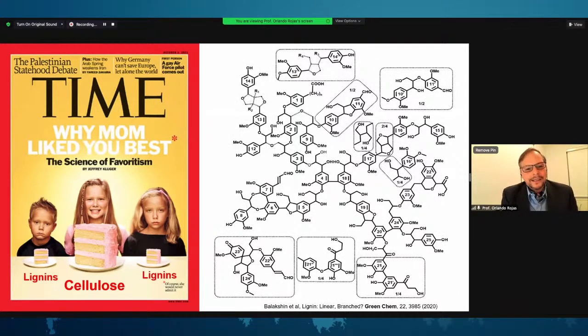Lignin is a very complex system that, in its native form, has a very complicated three-dimensional structure in the tree. It is very difficult to define the molecular structure of lignin when it is separated and fractionated. That leads to a lot of discussions about the true structure of lignin, including recent work related to whether lignin is a linear or branched macromolecule.